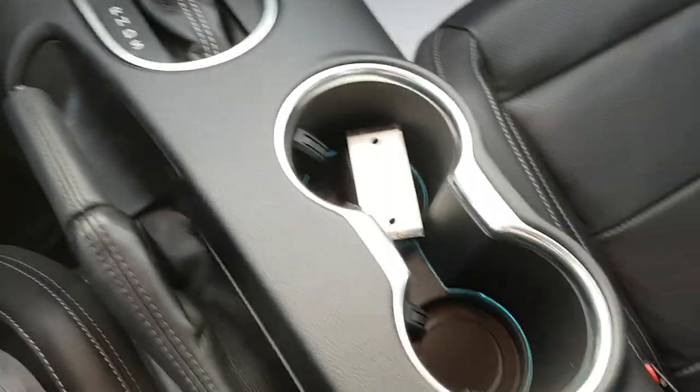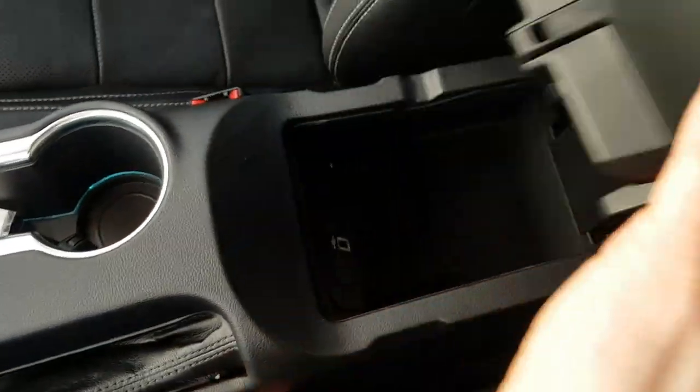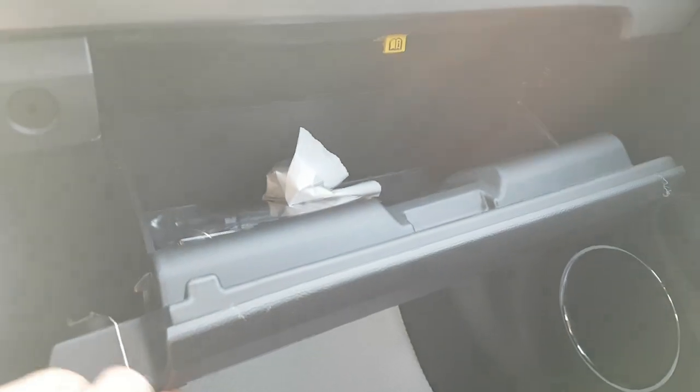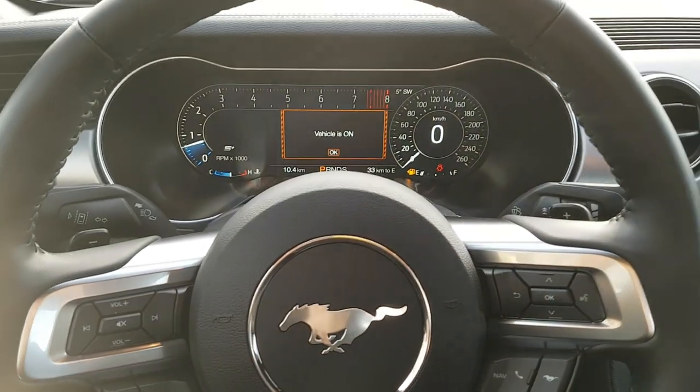You also have your cup holders and your center console as well, and you get a lockable glove box on the inside of this vehicle, which is awesome to have. So yeah, just a really sweet looking and sounding vehicle.